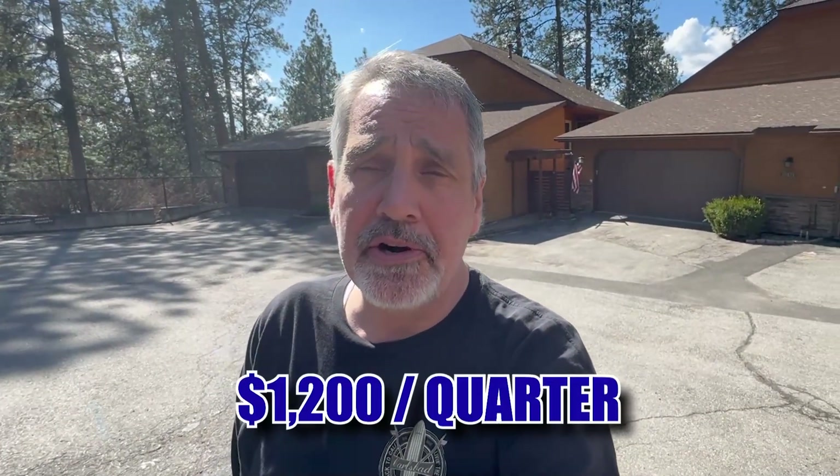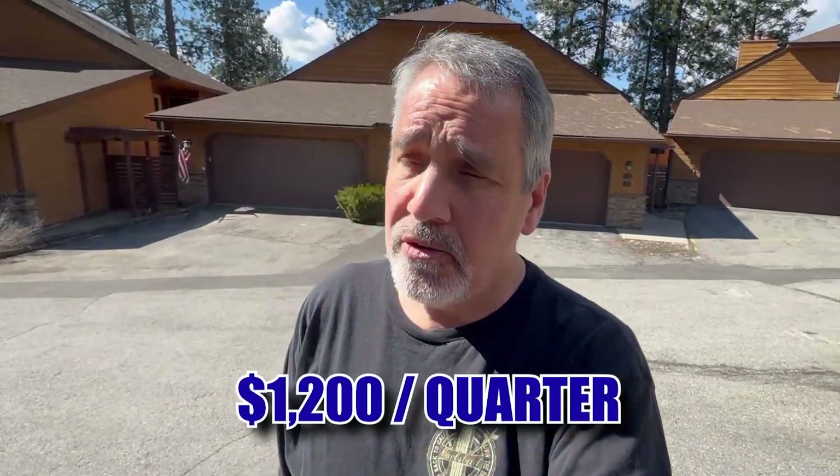This condo is priced at $699,900. It is a three-bed, two-and-a-half bath, just under 2,500 square feet. It has views that overlook Aspen Lake. HOA dues are about $1,200 a quarter as of right now, and you are just a short golf cart ride away from the golf course. It sits in this beautiful area with all these pine trees and a lake view right off the back deck — and it could be yours for just under $700,000.